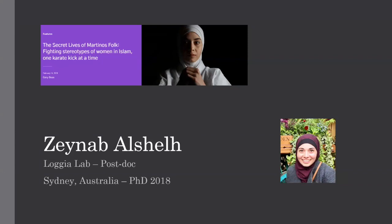Hi everyone, can you guys hear me well? I think so. Okay, well thank you for coming to this talk. My name is Zainab Arshel. Some of you might know me from the feature that was published by Gary, The Secret Life of the Martinos Book, which featured some karate. So sometimes I look like this but most of the time I actually just look like this. I did my PhD in Sydney, Australia in 2018 and now I'm doing my postdoc with Michael Lodger in the Lodger lab.